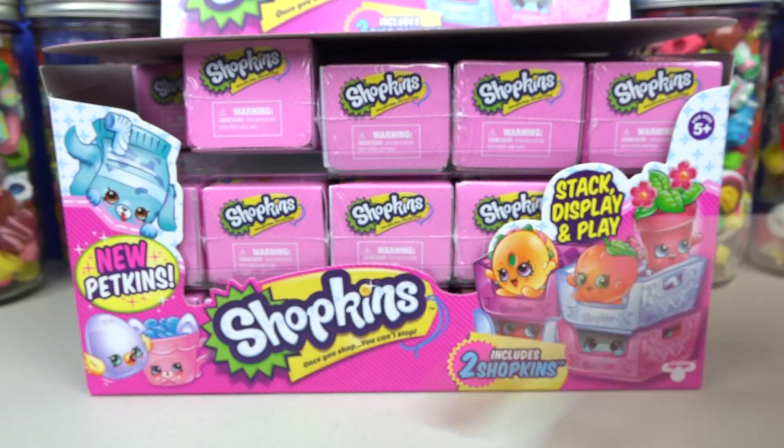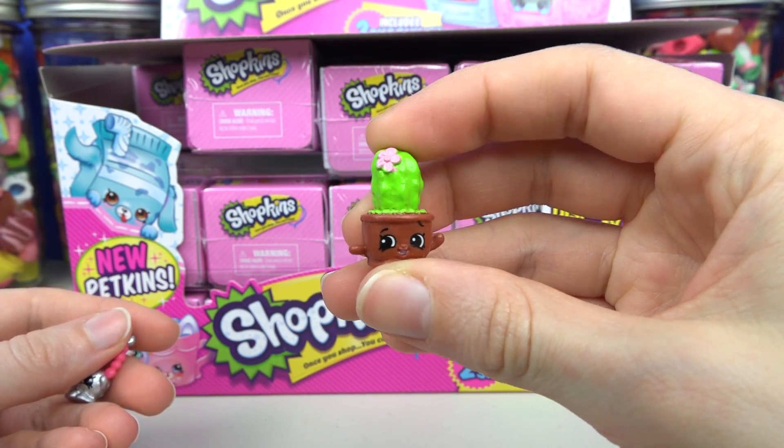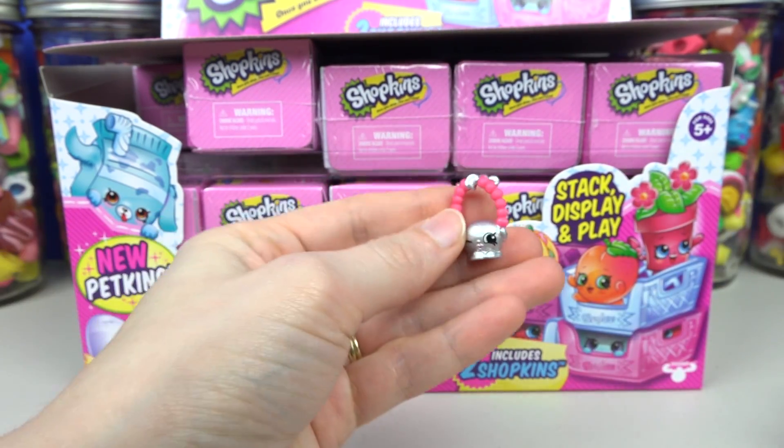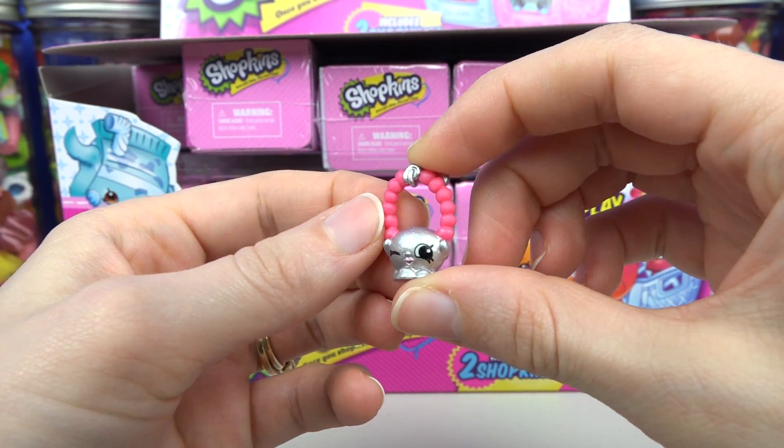Let's see what we got! From the garden section we got Prickles, and Prickles is common. And from the accessory section we have the silver Jewels — Jewels is also common.